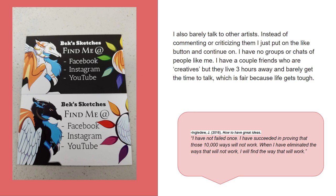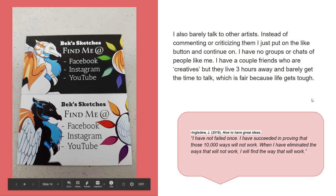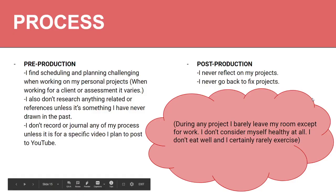Relating back to where I was saying I've tried everything, I really enjoyed this quote I found in a book called How to Have Great Ideas by Inglidu: 'I have not failed once. I have succeeded in proving that those 10,000 ways will not work. When I've eliminated the ways that will not work, I will find the way that will work.' So I will never give up — this is my dream, I'm going to do it.